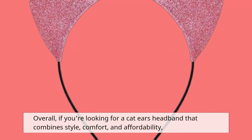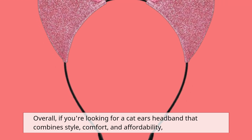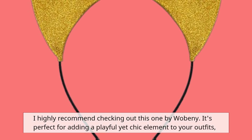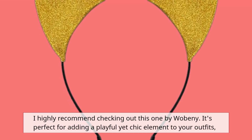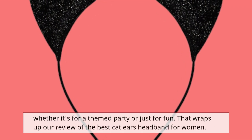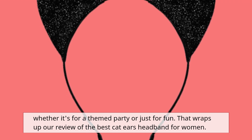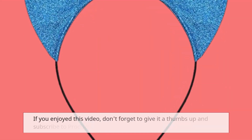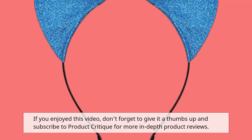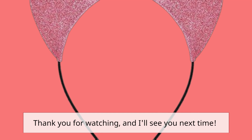Overall, if you're looking for a cat ears headband that combines style, comfort, and affordability, I highly recommend checking out this one by Wobini. It's perfect for adding a playful yet chic element to your outfits, whether it's for a themed party or just for fun. That wraps up our review of the best cat ears headband for women. If you enjoyed this video, don't forget to give it a thumbs up and subscribe to Product Critique for more in-depth product reviews. Thank you for watching, and I'll see you next time.